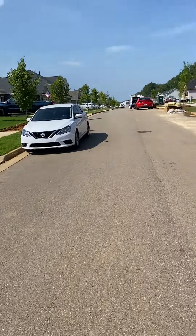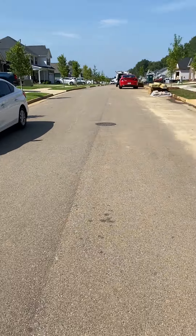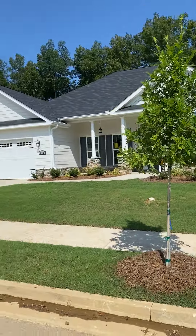This is Bond Hill and it's in North Augusta. New construction. Right here's the house we're looking at.